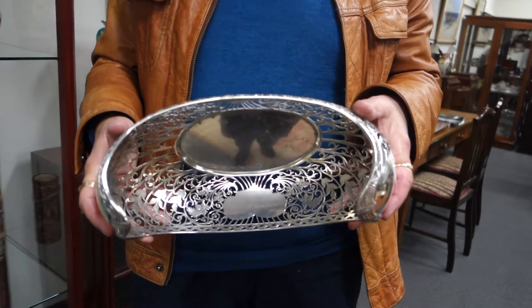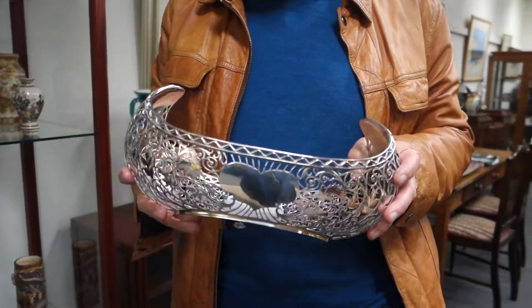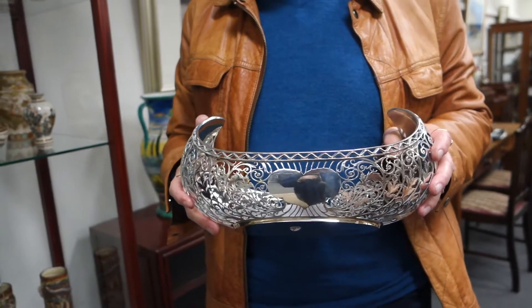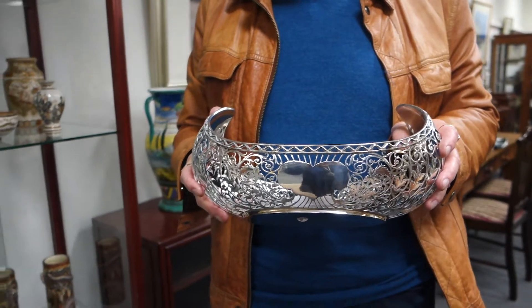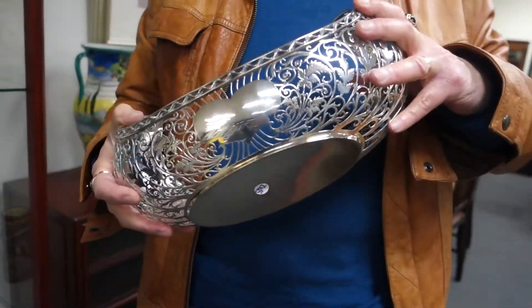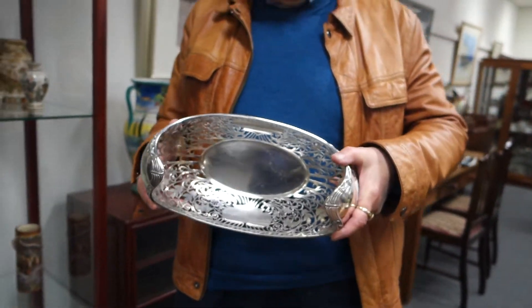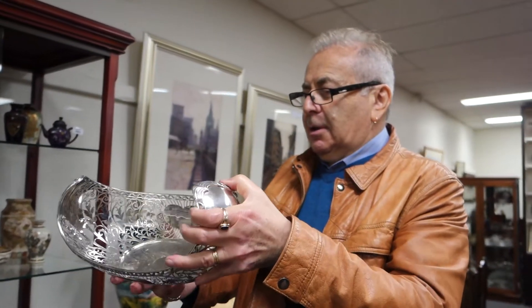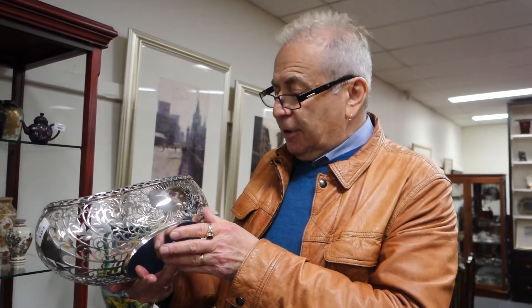This is stunning — it came in from a lady from Smithton, Tasmania. She put a nice ring in too, a very nice emerald and diamond ring. This is by James Dixon, sterling silver, I think 1928-29. That must have been a typical upper-class wedding gift — the quality of it is absolutely stunning.